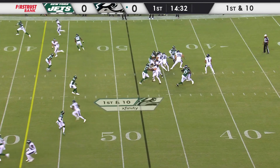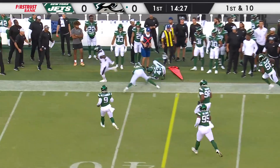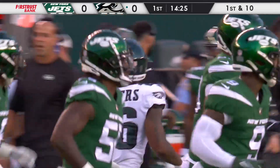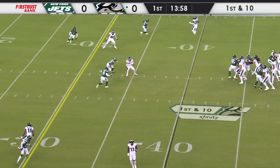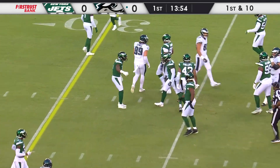Without the huddle, Hurts has plenty of time here, checks it down, and it's Sanders. He's going to have another first down, snaking his way over toward the sideline and down to the Jets' 40-yard line. Two plays, two first downs at the Jet 40-yard line. And a quick throw to the guy we were just talking about as Goddard hauls it in for a pickup of six.